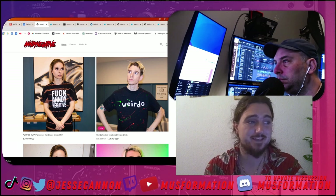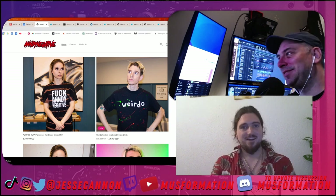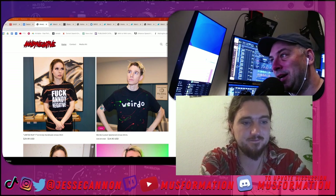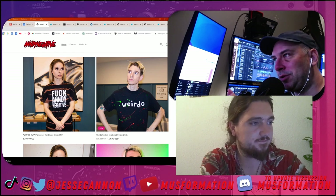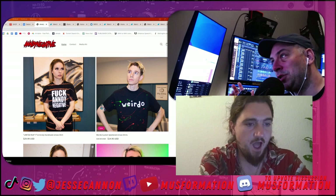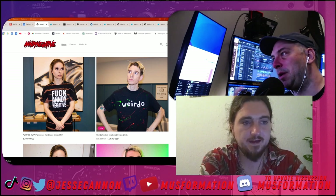Doing it limited edition is a really good way to incentivize people because everyone wants to feel special. This 'Fuck Andy Negative' design is very strong, but we've got a little too much soft focus — you could retouch that in Photoshop. Also, the background painting and bookshelf are a little too close to the colors of the design, so we're not getting as much color pop.